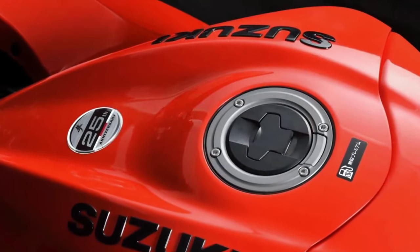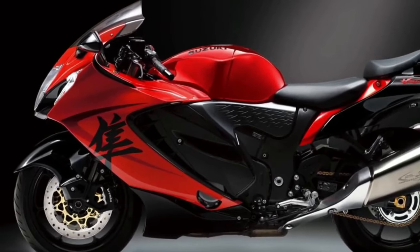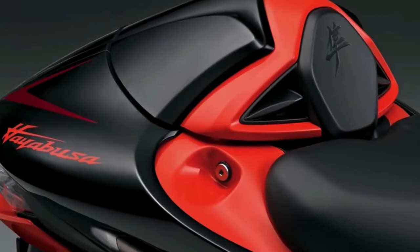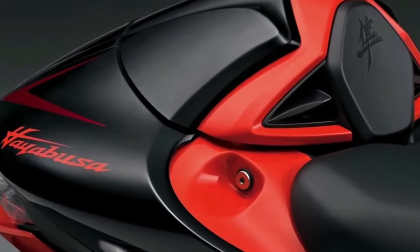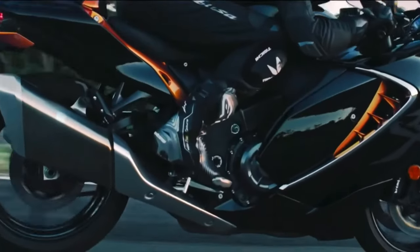Named after the Japanese term for peregrine falcon — which Suzuki says also inspired the bike's wind-cheating body — the 2024 Suzuki Hayabusa returns with a liquid-cooled 1340cc transverse inline-four with DOHC and four valves per cylinder. When tested on a dyno, the 2022 Hayabusa made 173 horsepower at 9,800 RPM and 106 lb-ft of torque at 6,900 RPM.